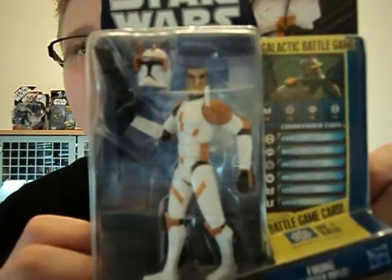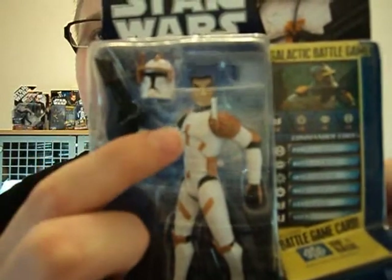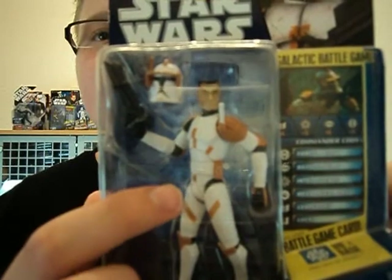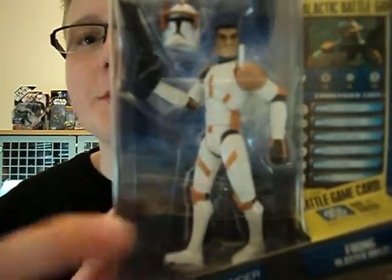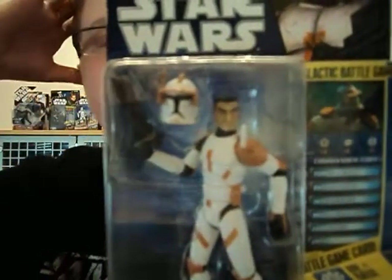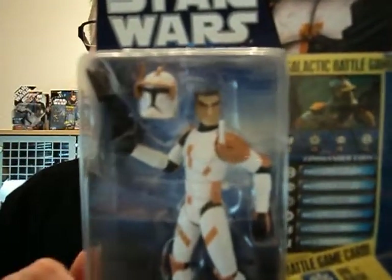Now to the figure. He's nicely articulated — he's got a ball-jointed neck, ball-jointed shoulders, elbows, ball-jointed wrists, ball-jointed torso, shoulder hips, ball-jointed knees, and ball-jointed ankles. He comes with the little DC-15 blaster rifle.